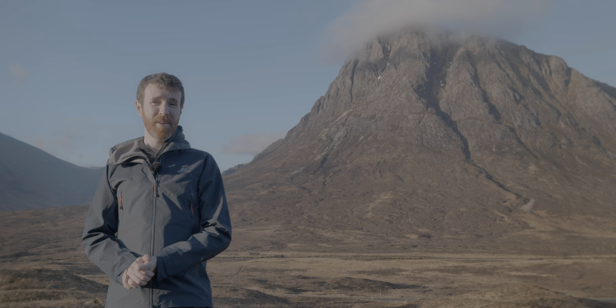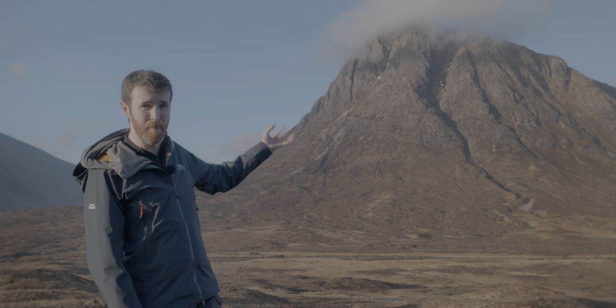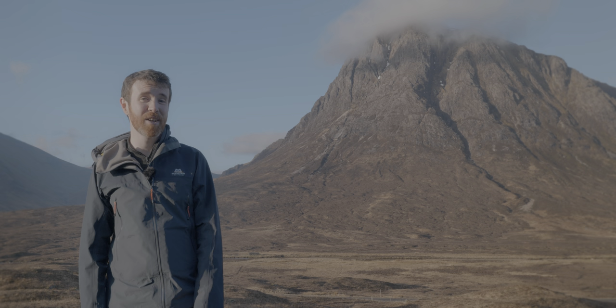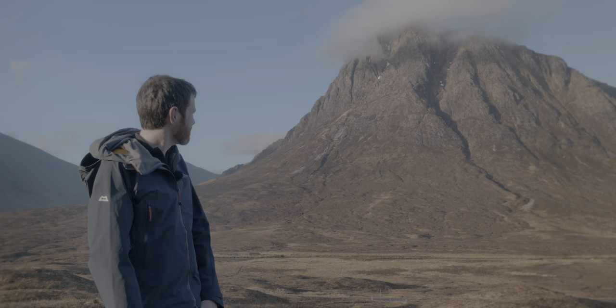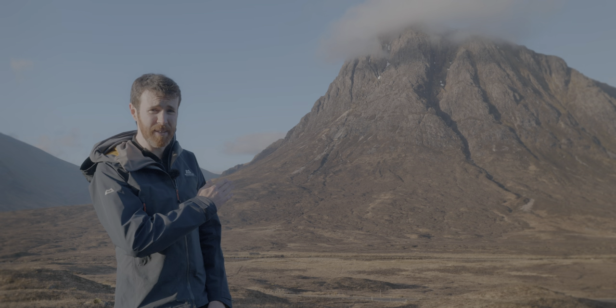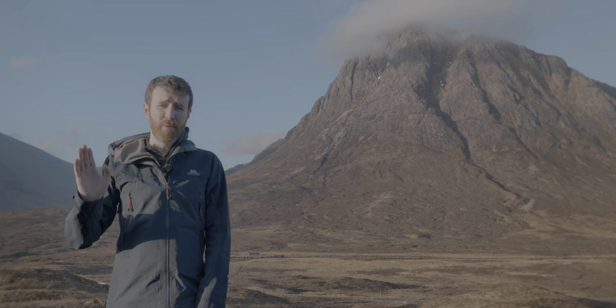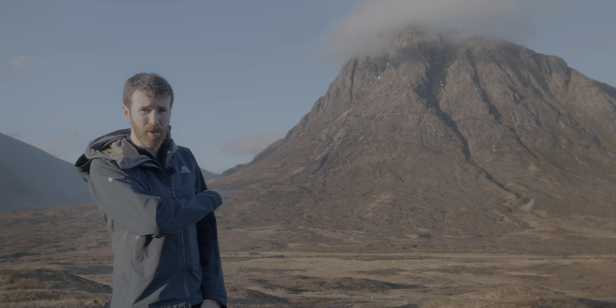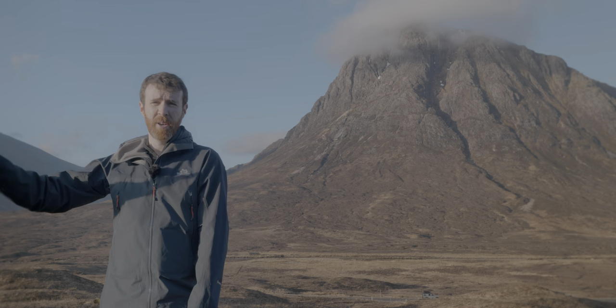Thanks for joining me folks. This morning I'm here in Glencoe and behind me we have of course the beautiful Buachaille Etive Mòr, the big herdsman of Glen Etiv. What a sight that is. I'm not going up there today. Instead I'm going up another nearby hill that offers good views over the glen to Buachaille Etive Mòr, but also down Glencoe and over to Rannoch Moor.